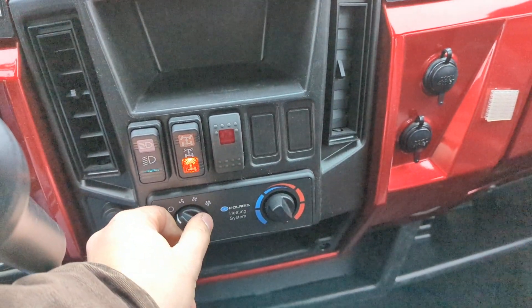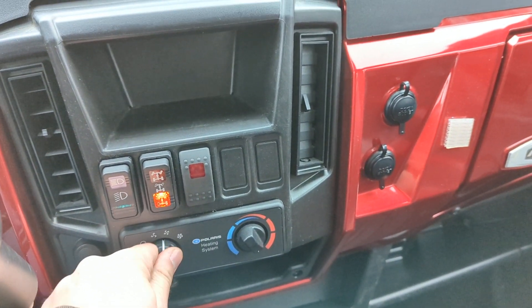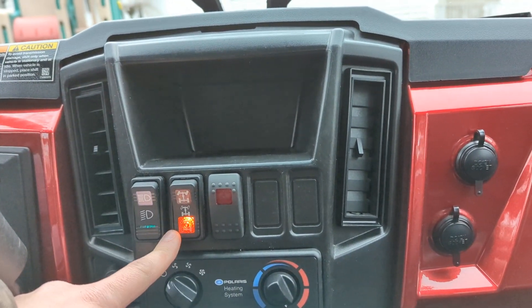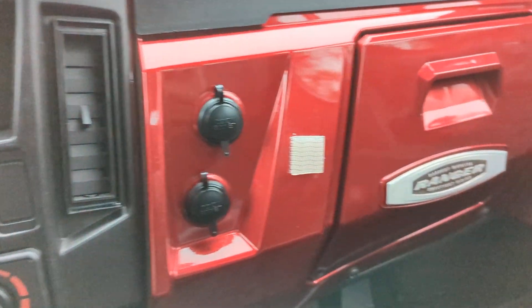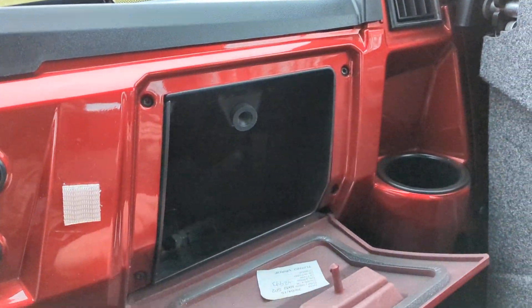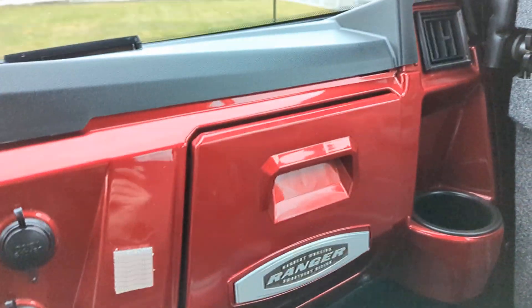Let's fire this up — unit fires right up. You do have your light bar switch, headlight switch, and your transfer case switch. Two 12-volt sockets, under-dash storage, and also a weather-sealed front glove compartment and cup holders as well.